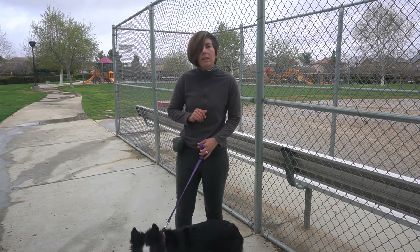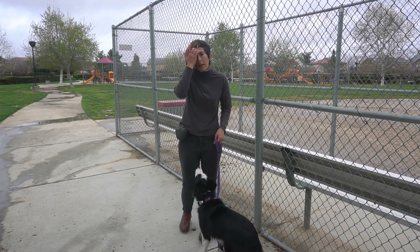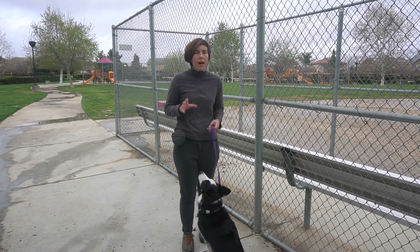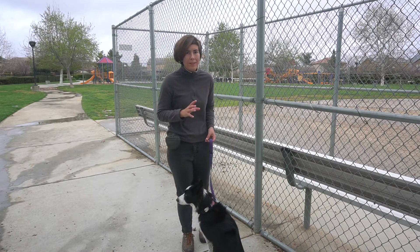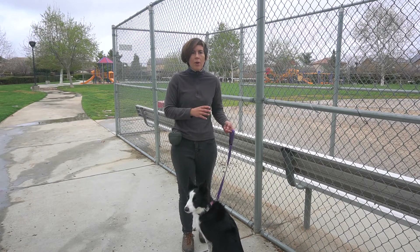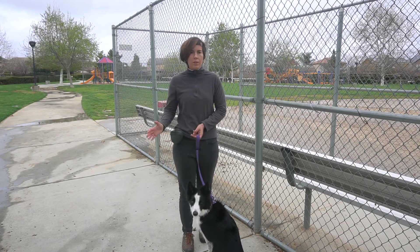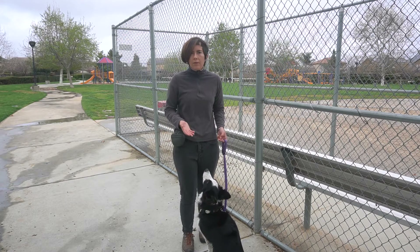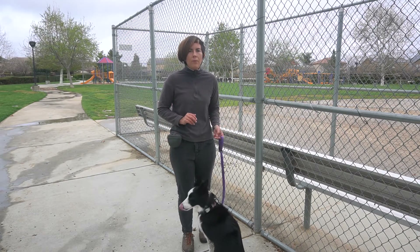An important thing: we want to add a free word to heel to have a really good heel — just like having a really good stay. You want to have a free word or a break word so they know when they're doing it and when they're not. Of course I used 'free,' but you can use 'okay,' 'release' — whatever you want.